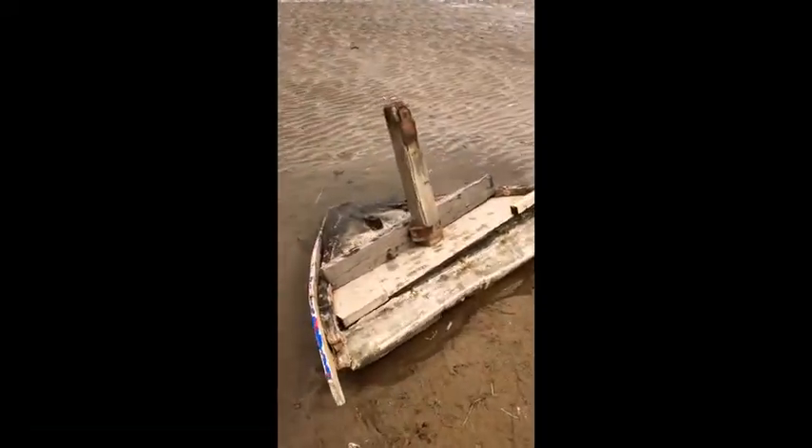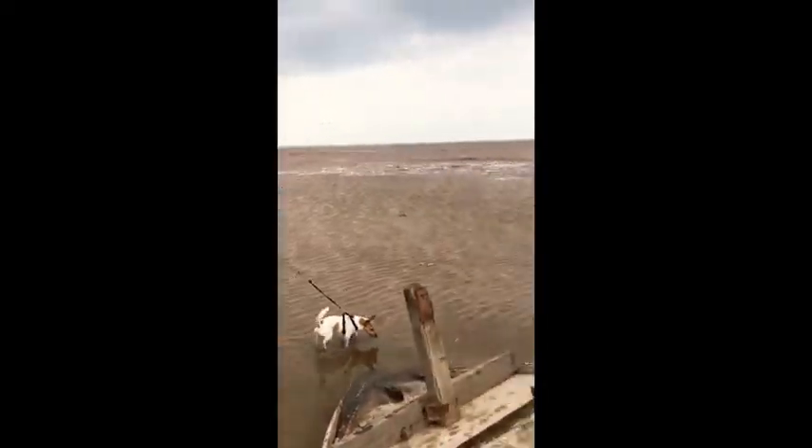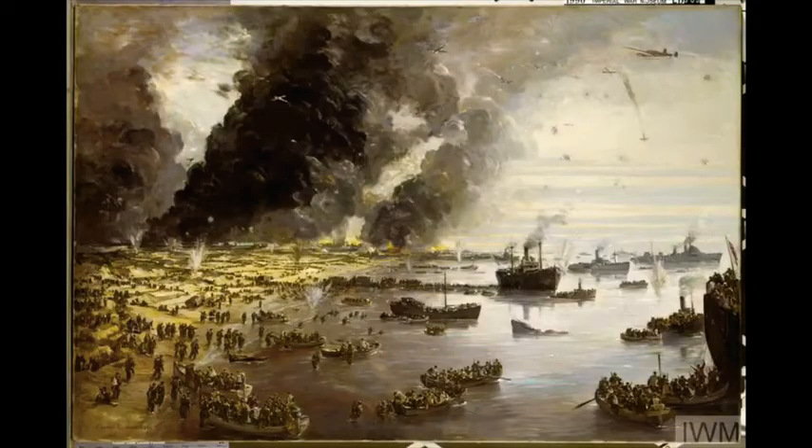We're here because over in the distance is Dunkirk. Your work this week is on Dunkirk.